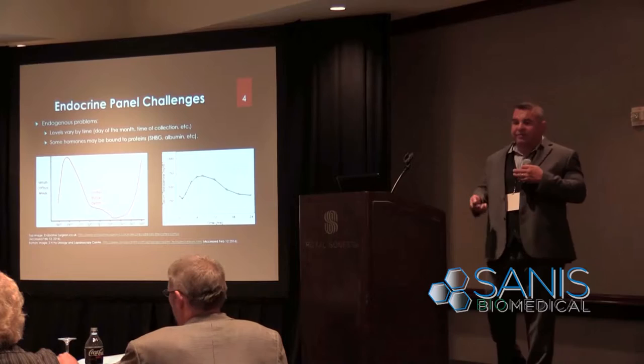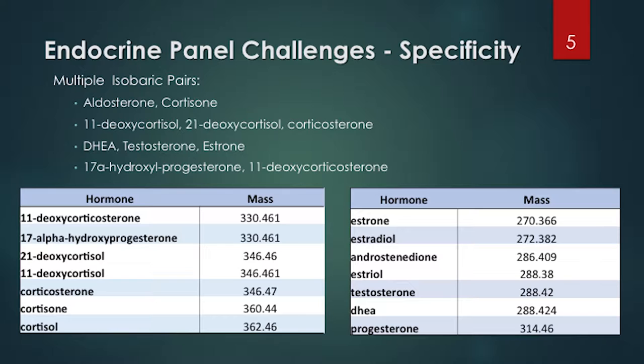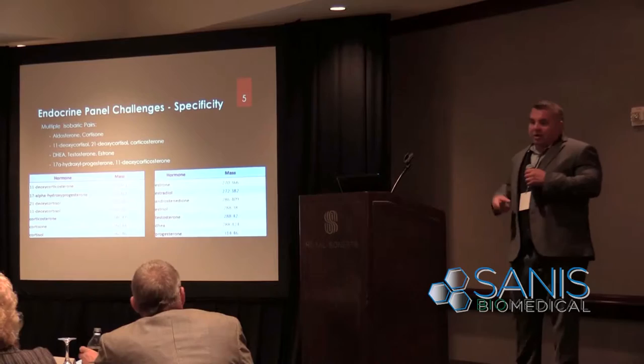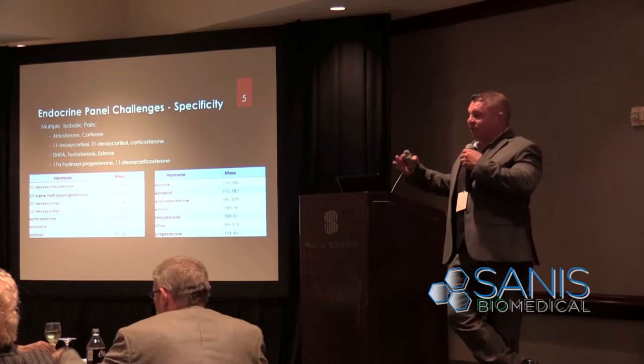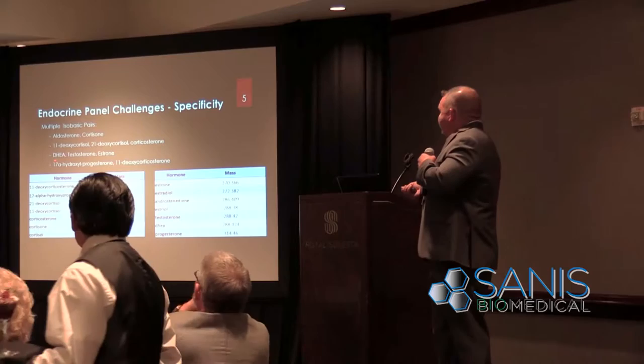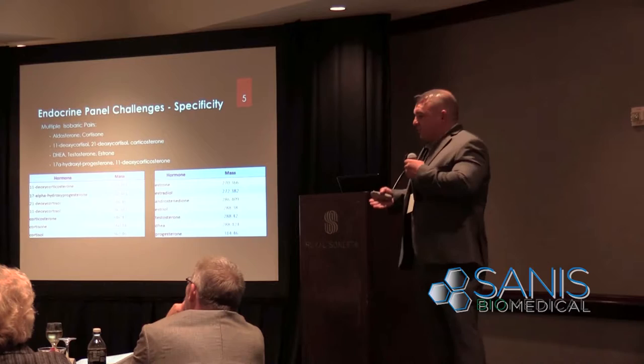Another challenge with mass spec is that it measures mass — how much something weighs. Unfortunately, hormones all weigh about the same thing and have the same basic structure. The challenge is differentiating every single one of them and quantifying them at a very low level. In mass spectrometry there are what are known as isobaric pairs — same mass, and when they fragment they fall apart exactly the same way. For instance, aldosterone and cortisone, or DHEA, testosterone, and the E1 metabolite — all have the exact same mass fragmentation.